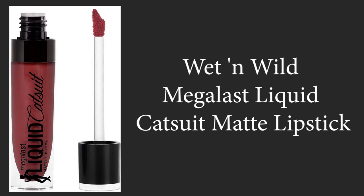Its quantity is 6 grams, the color is Give Me Mocha, item form is liquid, with a high-pigmented matte finish and a long-lasting lightweight formula. Finish type is matte and duration is 15 hours. For precise application, apply to your bottom lip first and then to your upper lip, since the formula is very pigmented.